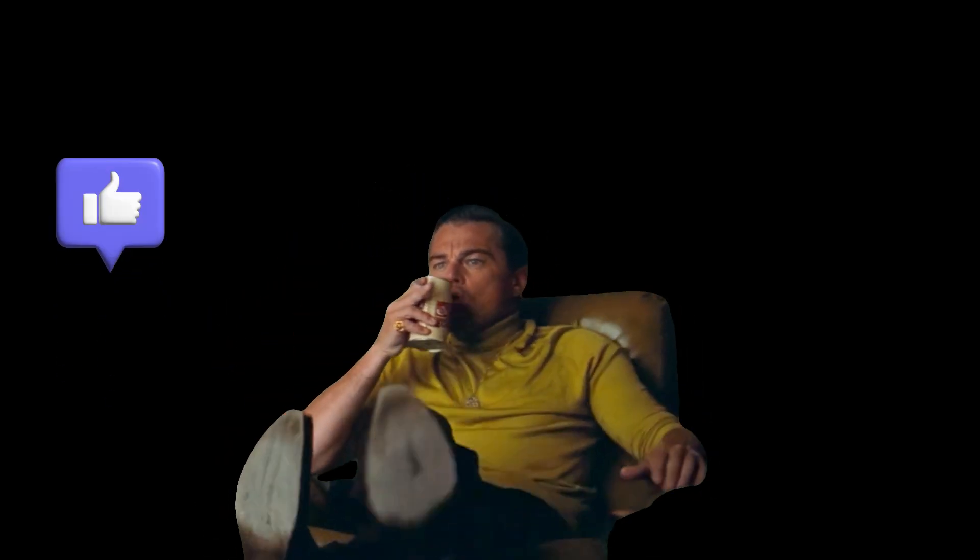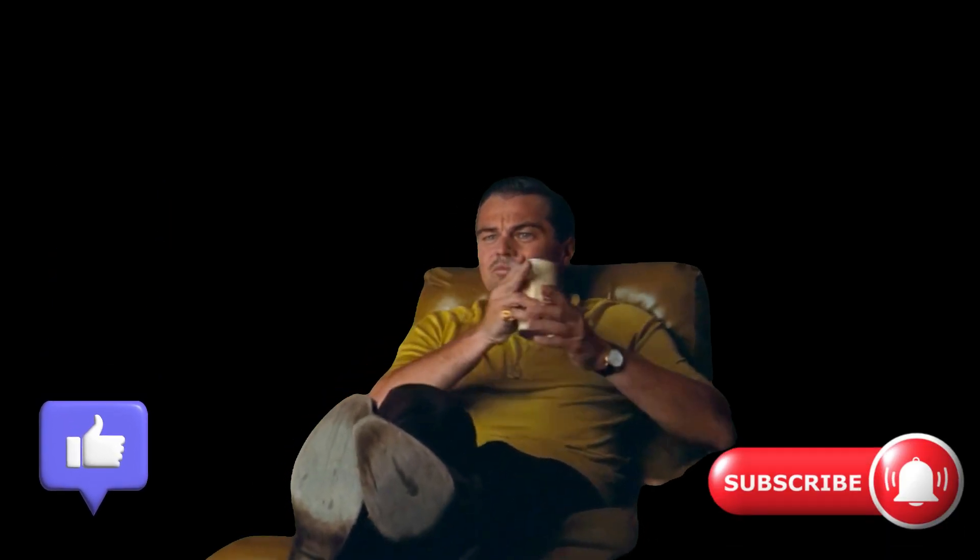If you enjoyed this video, leave a like and don't forget to subscribe to the channel to catch the next chapters of this story. Thank you for watching.